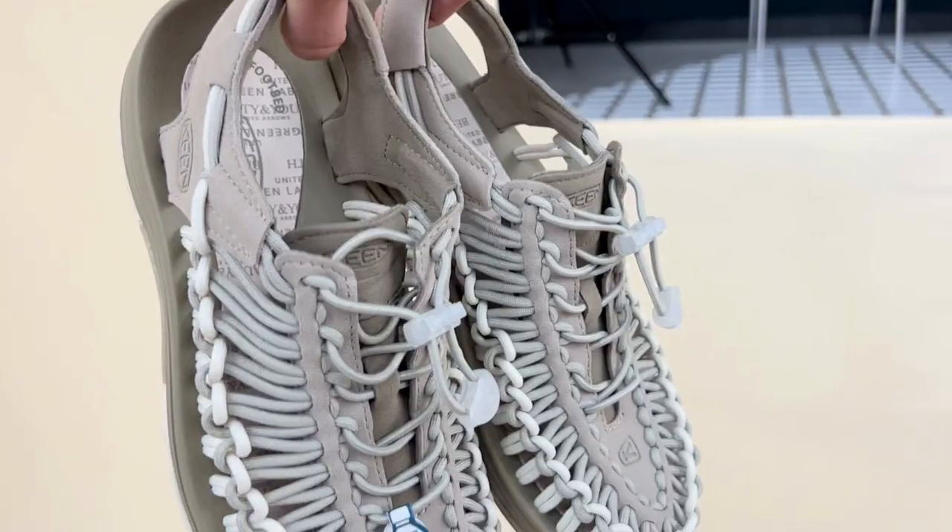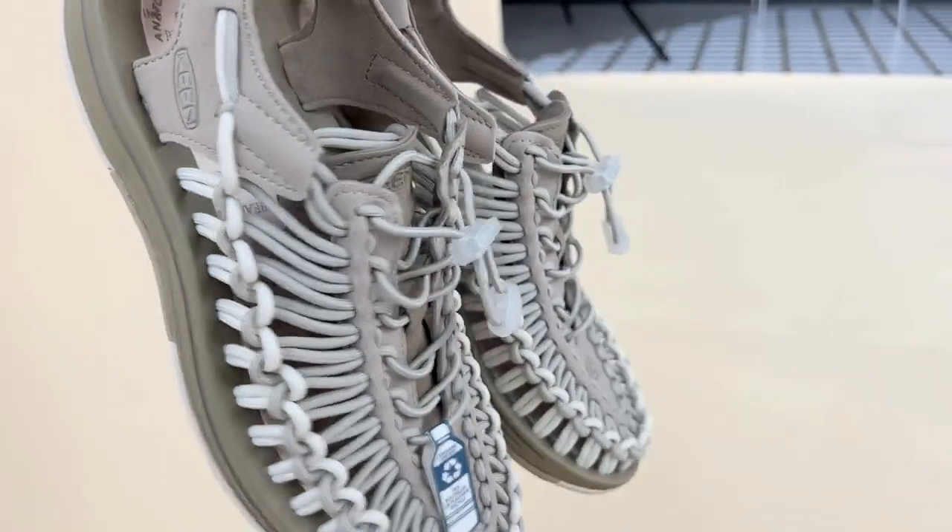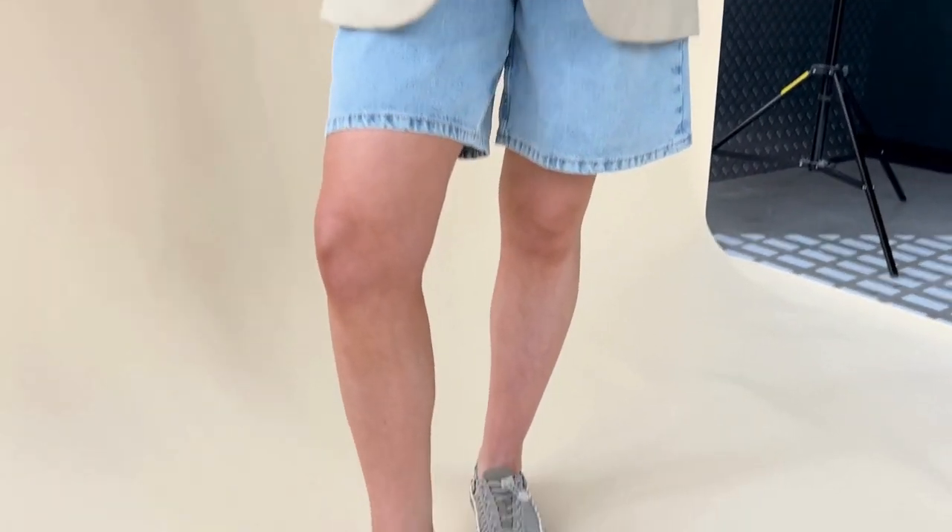We are looking at the in-demand sandals from Keane, originally designed with adventure in mind. Starting with the women's bestseller, the Unique Cord sandals in this neutral colourway.